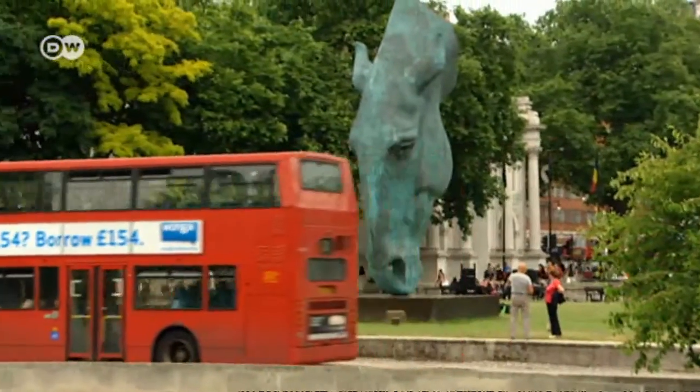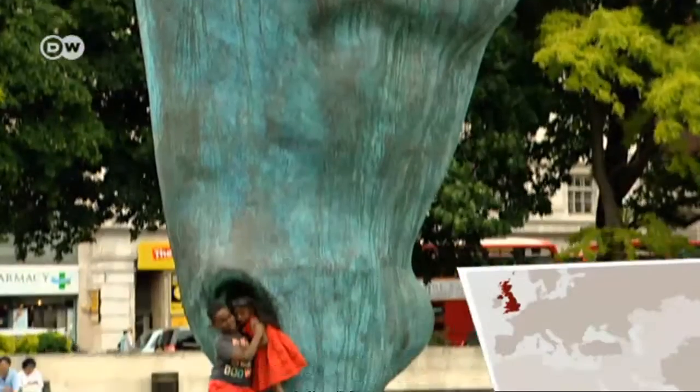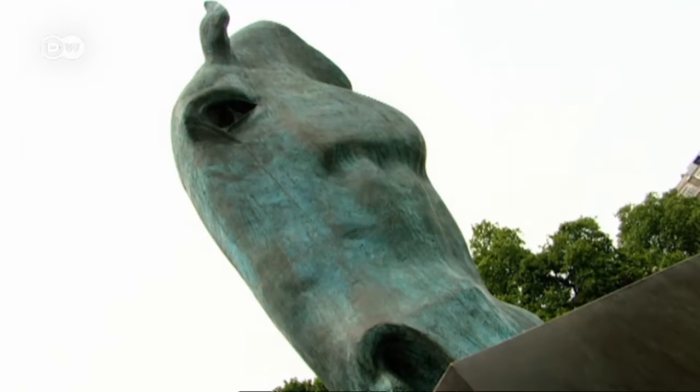In the hustle and bustle around London's Marble Arch, the giant bronze head of a horse exudes an atmosphere of calm. Though it was only installed a few years ago, it's already something of a local landmark.